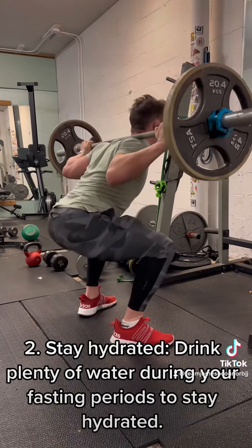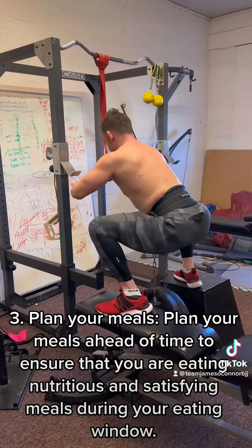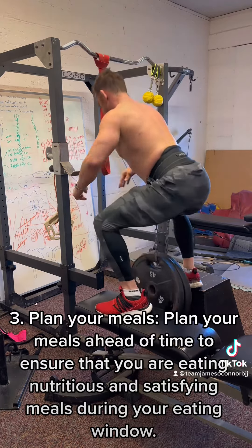Stay hydrated. Drink plenty of water during your fasting periods to stay hydrated. Plan your meals ahead of time to ensure that you are eating nutritious and satisfying meals during your eating window.